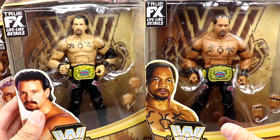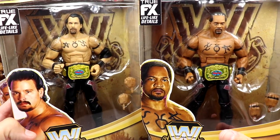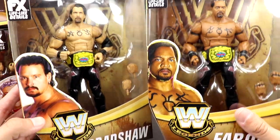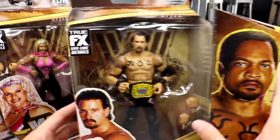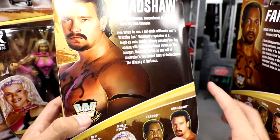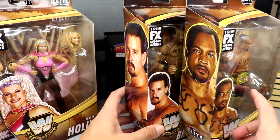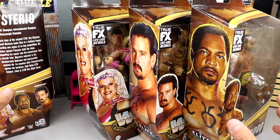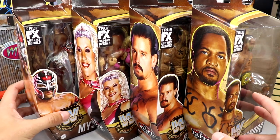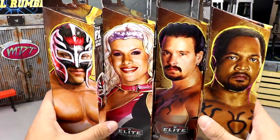We finally get elites of the Acolytes - been waiting on Acolyte elites. We've had Farooq and Bradshaw in other forms, the APA, singles versions and multiple iterations, but here we are with the Acolytes as a tag team. Very excited for these. On the side of the packaging you've got the brown and yellow WWE Legends look. These are hitting at Target so you definitely want to go grab them. We're going to crack all four figures out of their packaging and break down their accessories.